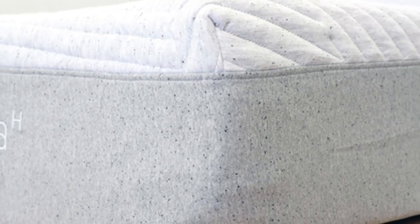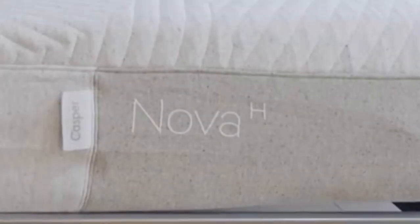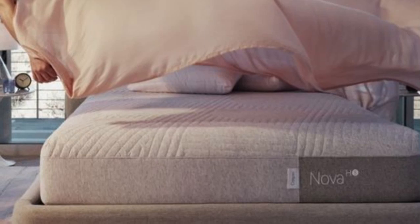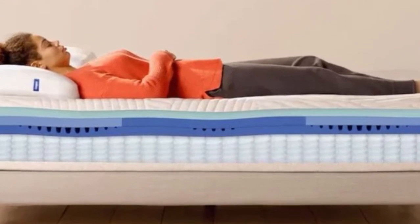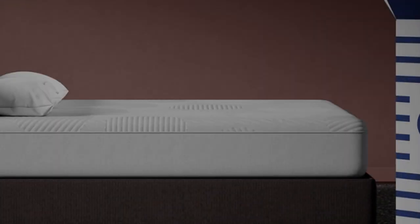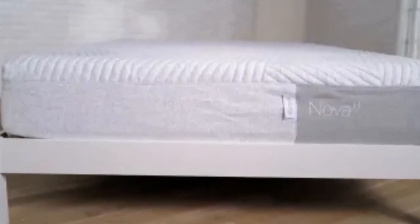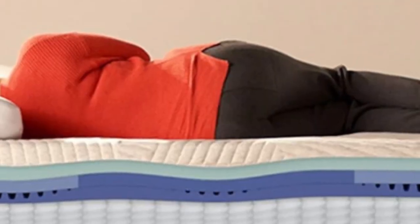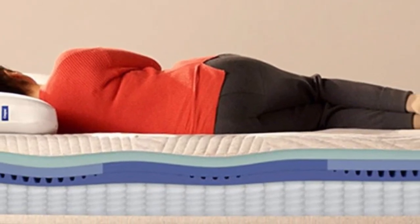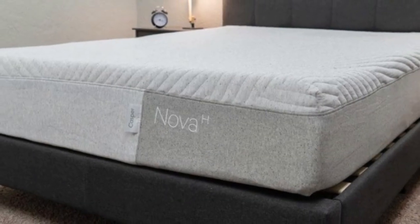Hot sleepers will appreciate the aerated comfort layer and breathable pocketed coils. Couples — particularly those with different sleep preferences — will enjoy the mattress for its exceptional motion isolation and reinforced perimeter. The mattress also has the potential to alleviate chronic back and hip pain due to its balanced support and light contouring. We found the bed was most popular with side sleeping testers up to 230 pounds and back and stomach sleepers under 130 pounds. Casper offers a 100-night sleep trial, free shipping and returns in the contiguous U.S., and a 10-year limited warranty.